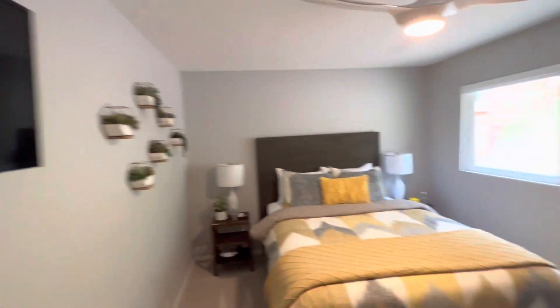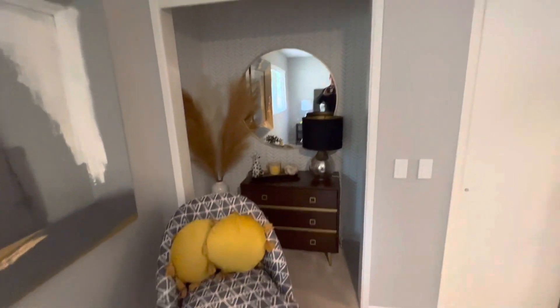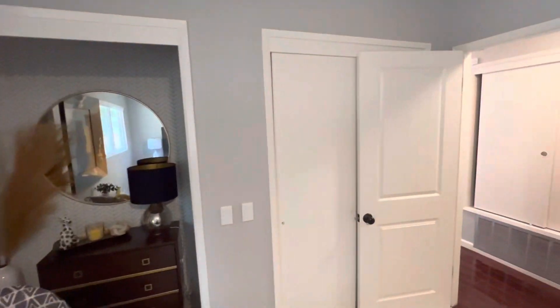And bedroom number two. That's your flat screen TV. Now there's a little alcove set up. That's cute. New closet over there.